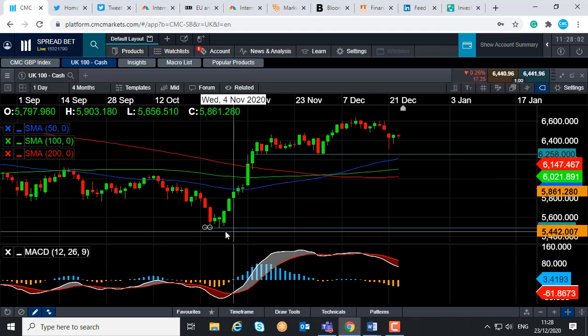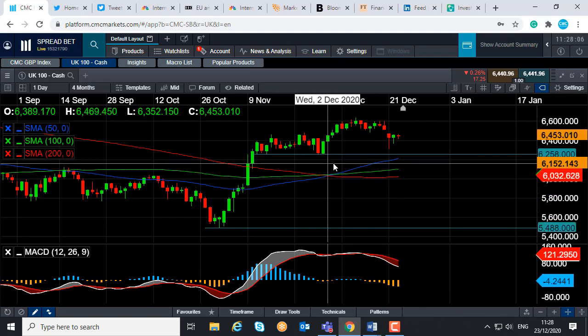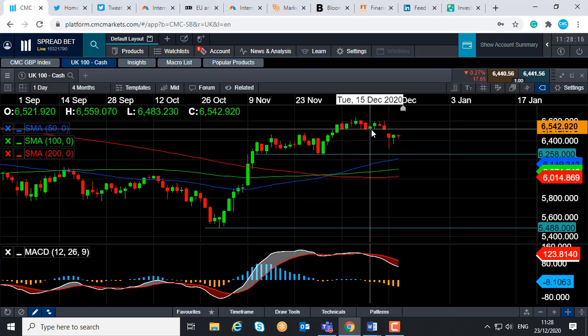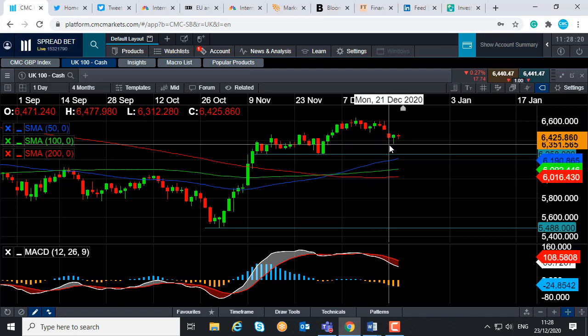If you take a look at price action in the last few months, between early November into mid-December, it's been a solid uptrend. The highs achieved in mid-December were nine-month highs, the highest level seen since March. The market drifted a bit lower, which is not unusual — they have a pullback. Then we had the aggressive move seen on Monday.